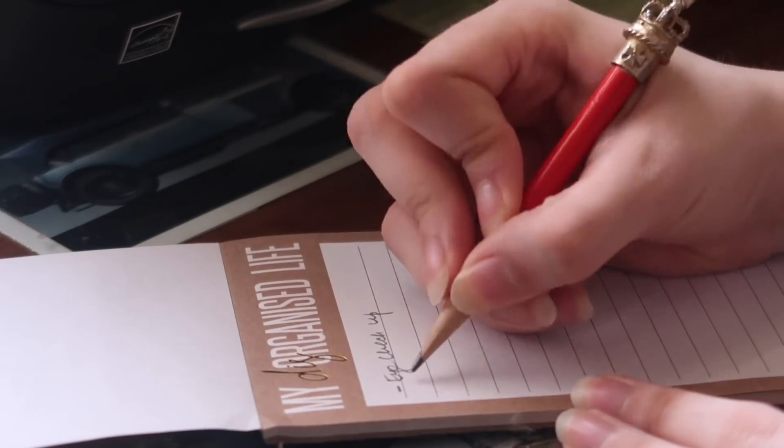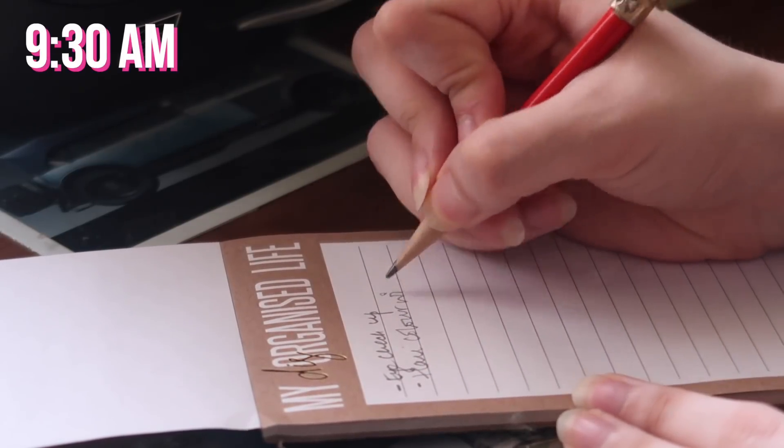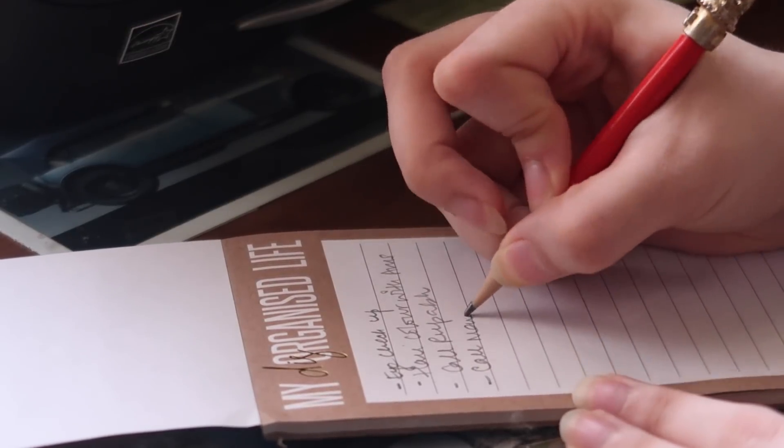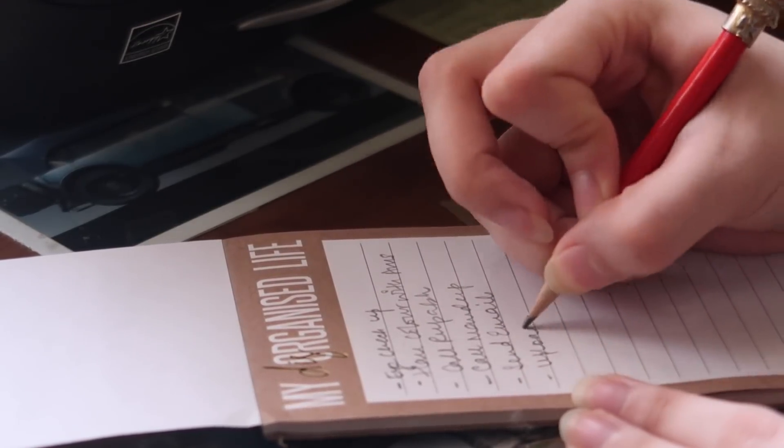Planning out your to-do list always helps because then you know what you have to do throughout the day and you don't skip out on important tasks — or even tasks that are not so important but you still have to get them done. So I make sure I always list it down.